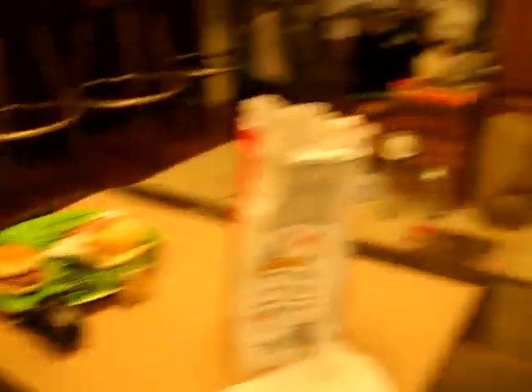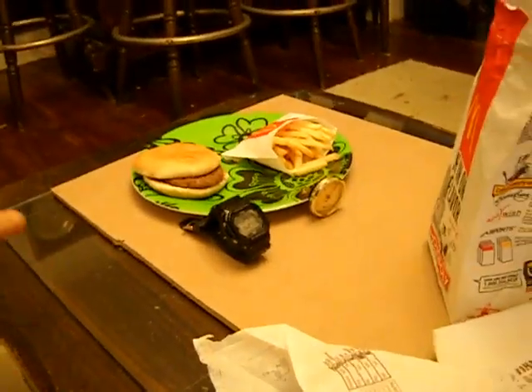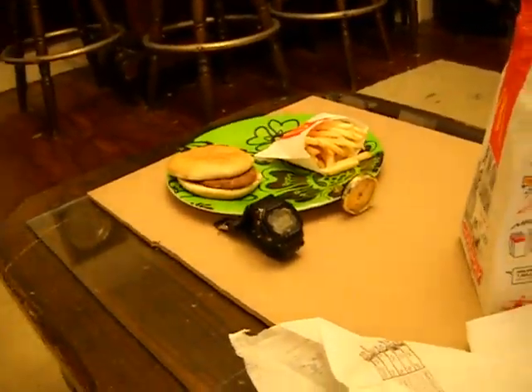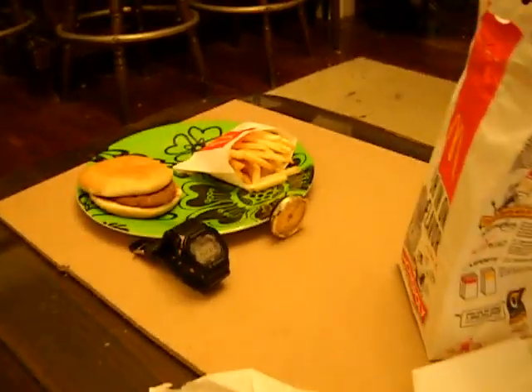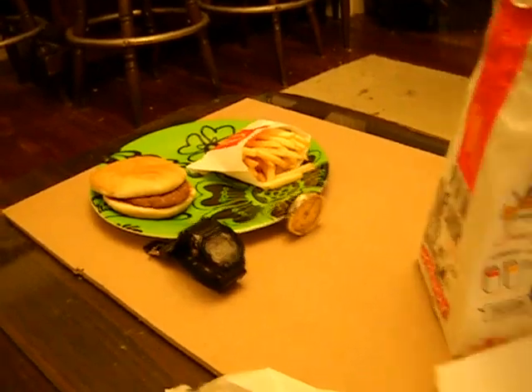So what I'm going to do is — I have a webcam set up right there attached to my laptop, which you saw before — and I'm going to have it take pictures every so often and I'm going to make a time-lapse movie out of it, so that you know, you won't see the burger or anything move, and we'll see what actually happens in a natural environment.